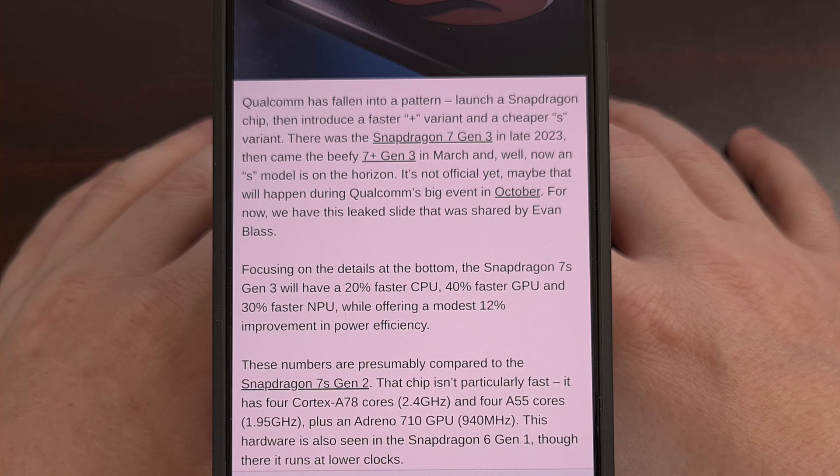On the graphics side, the Snapdragon 7S Gen 3 will use an Adreno 710 GPU, which looks to be clocked at 940 MHz. We've seen the Adreno 710 GPU used in the Snapdragon 6 Gen 1, although that chip runs it at a slightly lower clock speed.